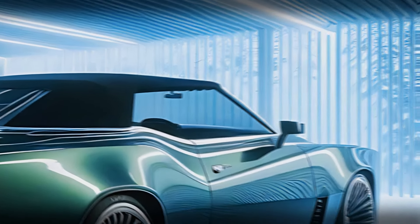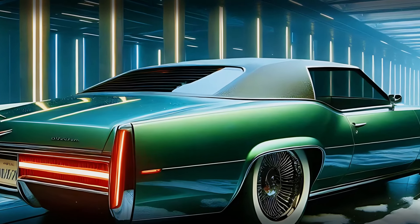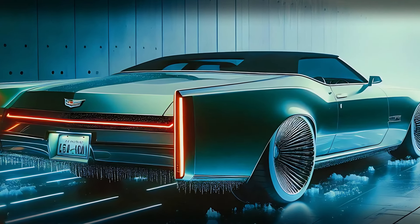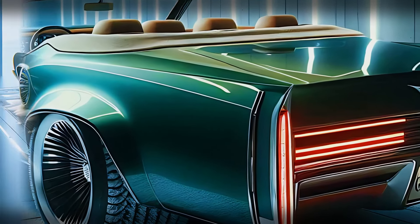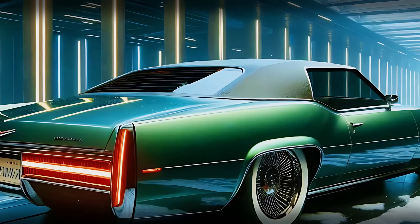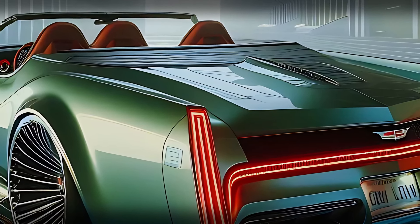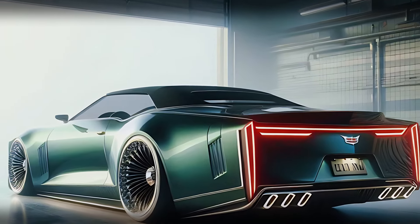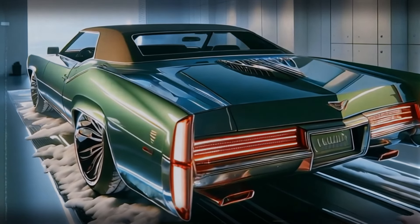The rear of the Eldorado Biarritz is a work of art, merging the retro style of vertical tail lights with modern LED technology. These tail lights illuminate with a rich, intense red, creating a dramatic effect that captures attention instantly. The rear bumper is broad and polished, reinforcing the car's luxurious nature. Cadillac's logo sits proudly at the center, while subtle exhausts complete the look with a clean, sophisticated finish — classic yet forward-thinking.